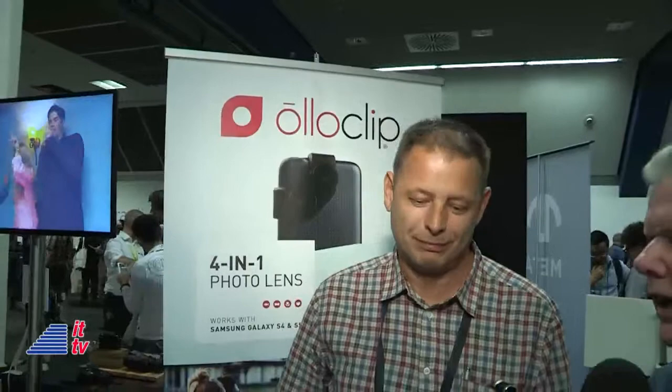Our next guest is with a company that's been helping you take better pictures on your iOS devices, and maybe not just iOS, because being an Android guy, I'm interested in other than just the Apple operating system. He is the COO of OlloClip, Steve Muttram. Welcome into Tomorrow.